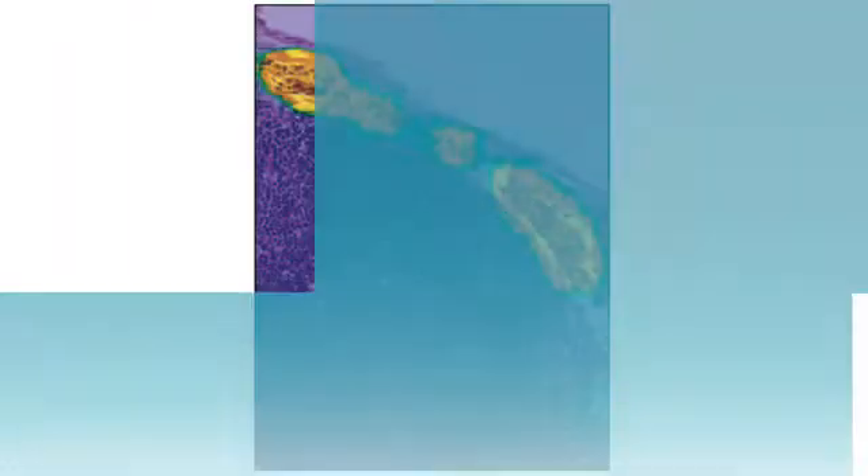32 machine learning algorithms competed. The best came from a Harvard-MIT collaboration. The performance of this algorithm on the test images was nearly perfect, identifying cancerous and non-cancerous slides with almost 100% accuracy and highlighting the areas of concern.